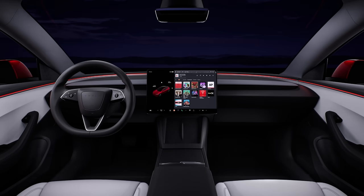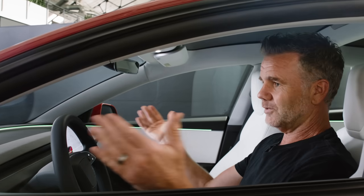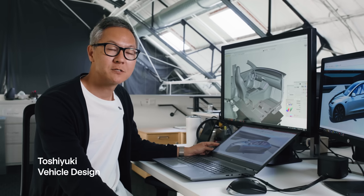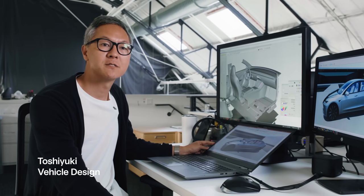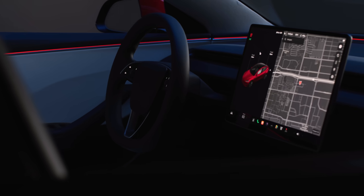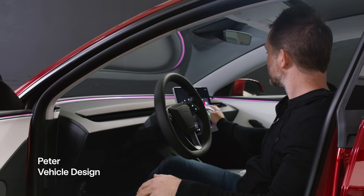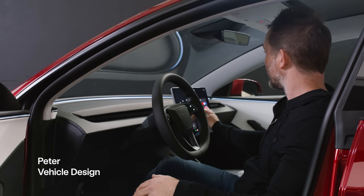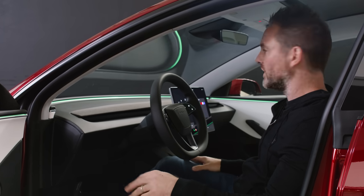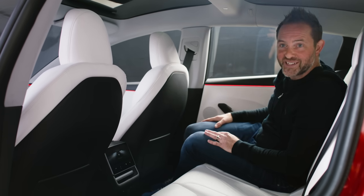One area that we really focused on was the interior of the Model 3. It's this really beautiful wraparound feel. You will notice how simple everything is designed. We have this LED light coming through all the way from the center of the IP connected to the door — right now we have pink, a very light blue, and I can even do green. The lighting continues on the rear seats as well.